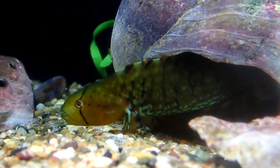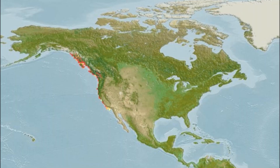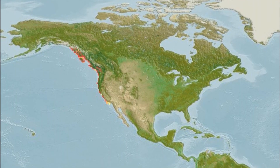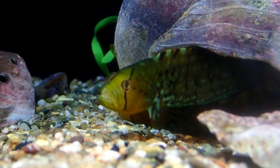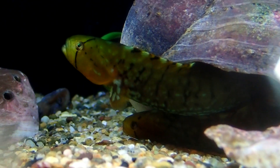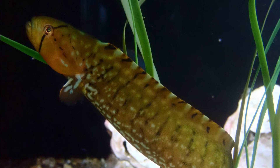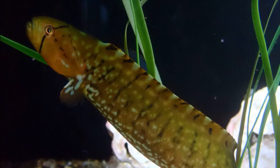The Penpoint Gunnel inhabits the temperate waters of the eastern Pacific Ocean from Alaska to southern California. These fish are found on the seafloor from the surface to 26 feet deep. They primarily inhabit intertidal areas, especially tide pools.